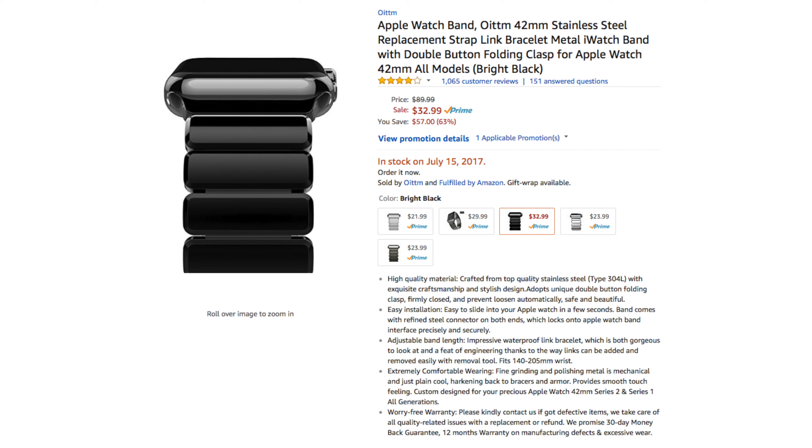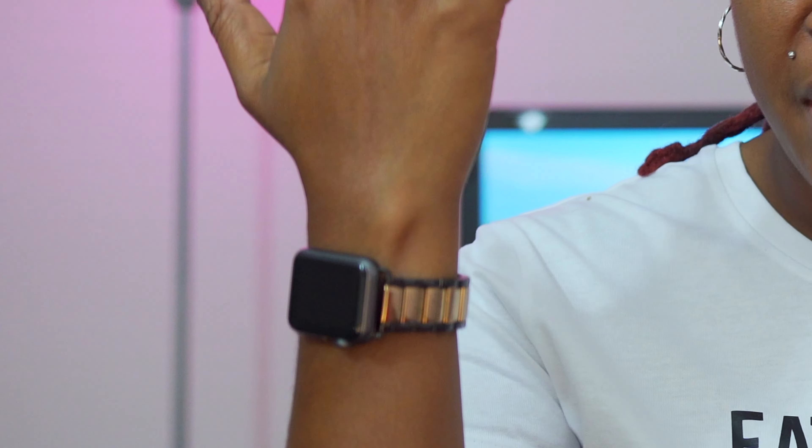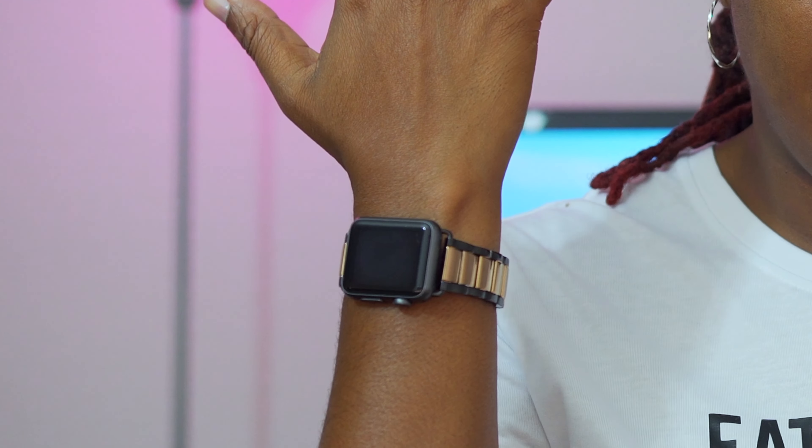Odom is also running a sale on their Apple Watch bands. I know I get a lot of questions about my Apple Watch band — it's not from Odom but it is from Amazon, and I'll link it down below in case you're interested in picking one up. I can't promise it'll be on sale, but there are going to be tons of other things on sale today.